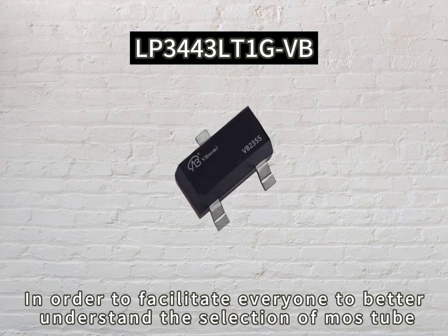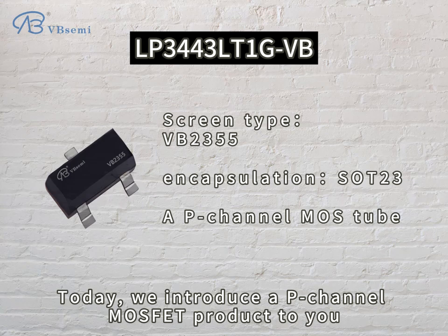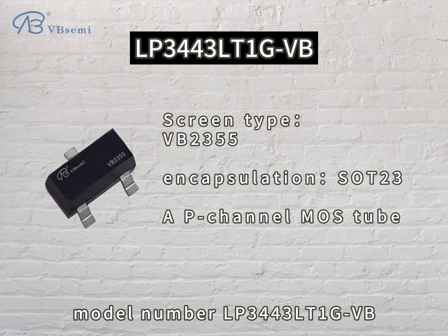In order to facilitate everyone to better understand the selection of MOSFETs, today we introduce a P-channel MOSFET product to you. Model number LP343 LTE-GBB.